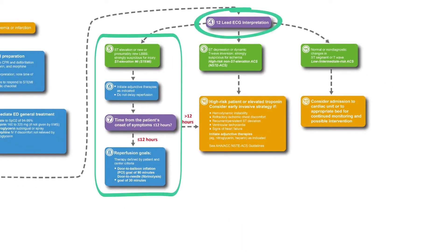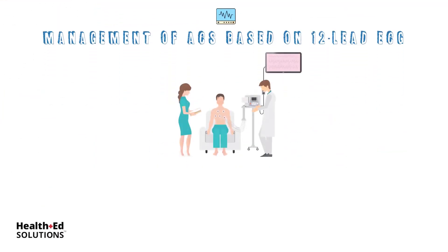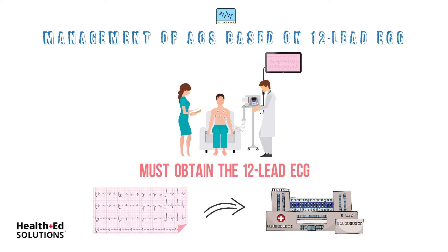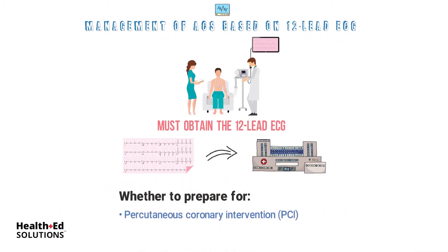Box 4-8: Management of ACS Based on 12-lead ECG. To guide in the management of patients with ACS, EMS must obtain a 12-lead ECG if this is within their capabilities. The 12-lead ECG should be sent ahead to the receiving hospital. This allows the ED team to triage incoming patients as to whether to prepare for percutaneous coronary intervention, also known as PCI, or fibrinolytic therapy. Being able to make this decision as early as possible minimizes the extent of myocardial injury and reduces morbidity and mortality.